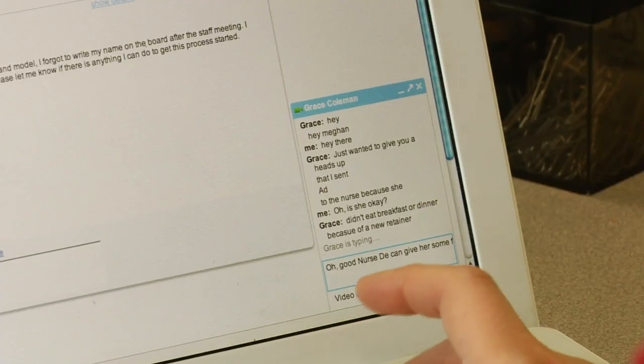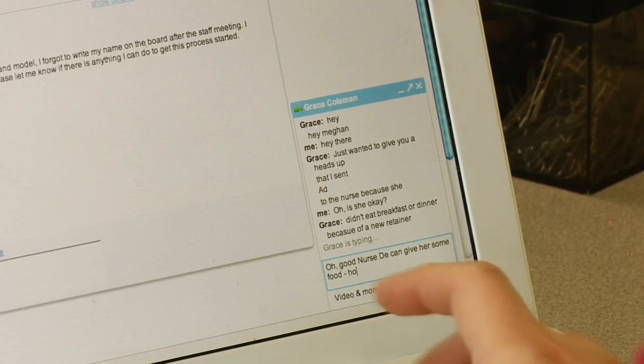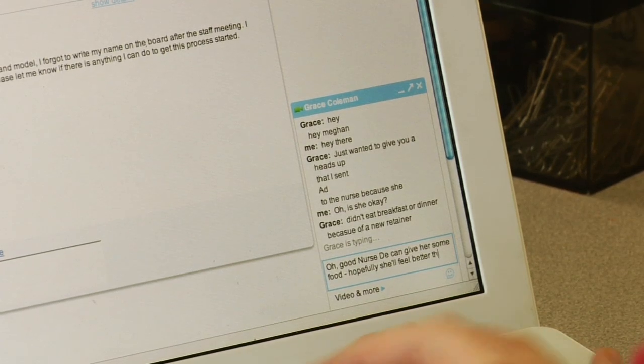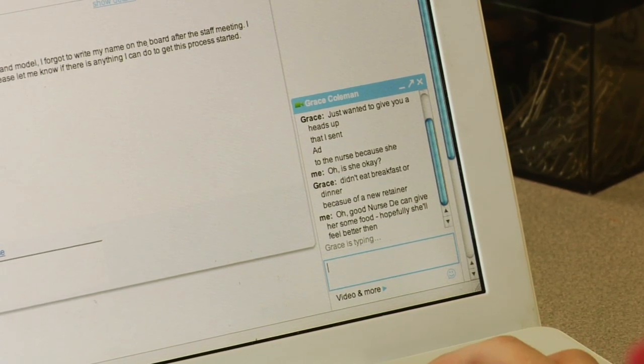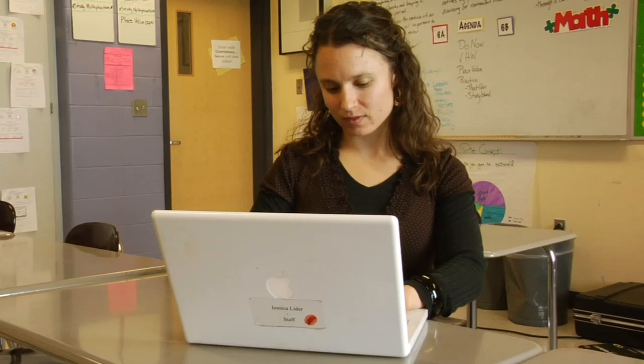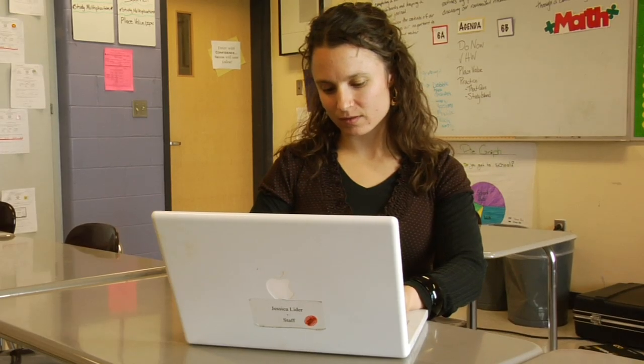During the school day, when we don't have time to run next door to each other, chat is also how we communicate how things are going with our kids. If a student is absent or had to meet with a speech therapist so people don't wonder where they went, chat helps. It's also very useful for getting in touch with parents — it's hard to make a phone call in the middle of the day, but if parents are at work and online and I'm online too, I can get in touch with them right away.